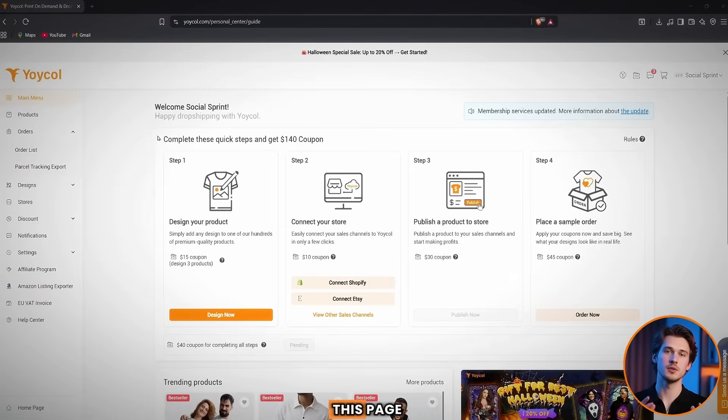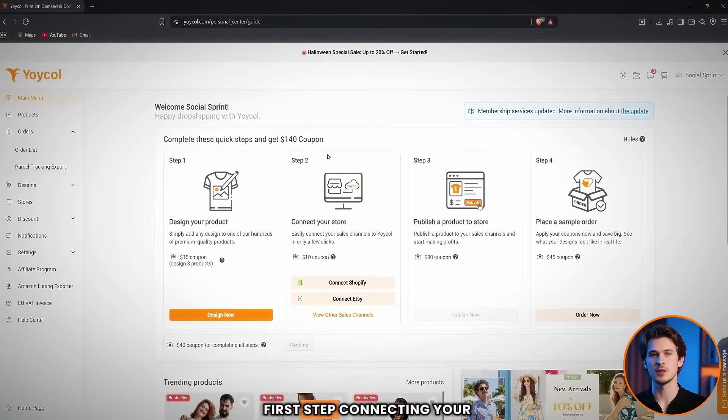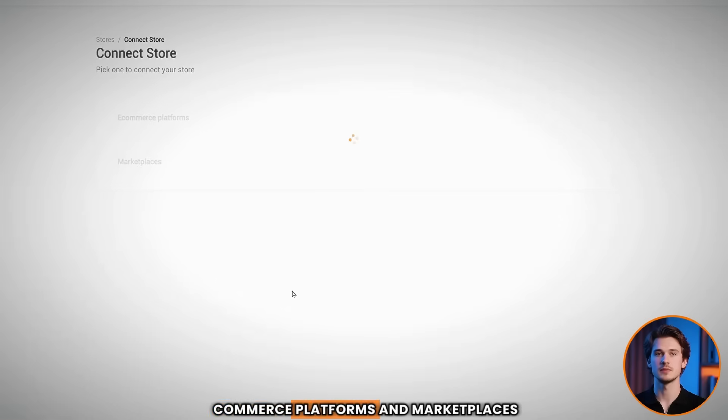After logging in, you'll be taken to the main dashboard where everything is managed, starting with the very first step: connecting your store to Yoikol. Let's take a look at the available e-commerce platforms and marketplaces.